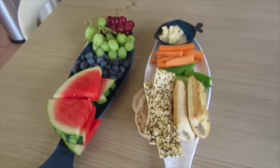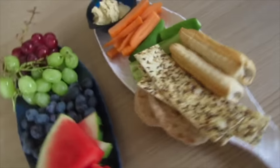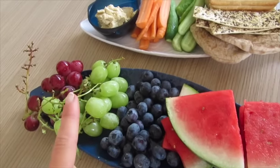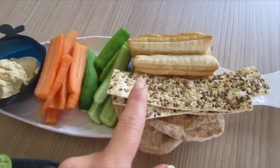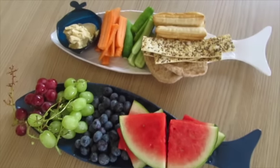I just want to quickly show you the kiddies' lunch for today. I've got these funny fish platters — I got these from Sainsbury's, all in the reduced section, I think they're like 50p each. I've basically done fruit on this side: watermelon, blueberries, and grapes. And then we've got homemade hummus, some carrots, cucumber, some little pizza bread, and some sausage roll — so that is their lunch.